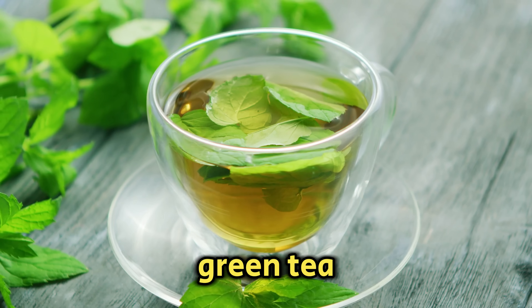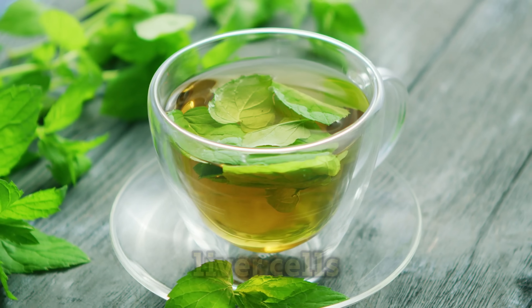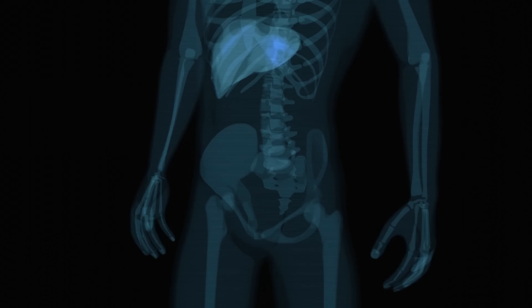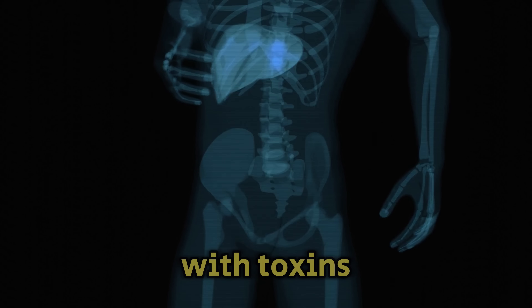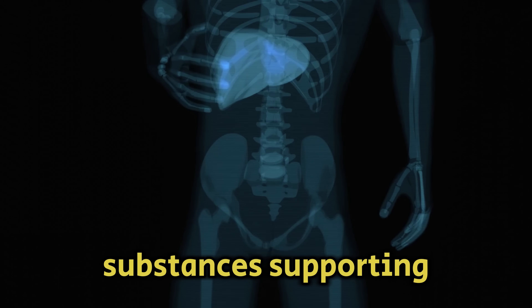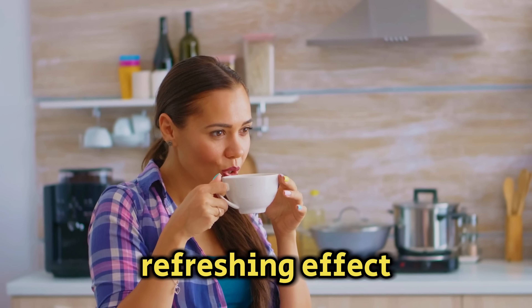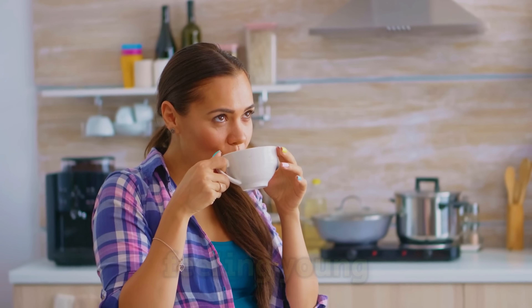Green tea is very good for liver cells because it's full of plant antioxidants called catechins. These catechins help the liver deal with toxins and harmful substances, supporting its function. Plus, green tea has a refreshing effect on the whole body and helps keep you feeling young and healthy.